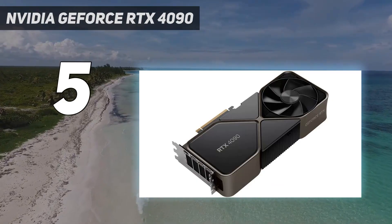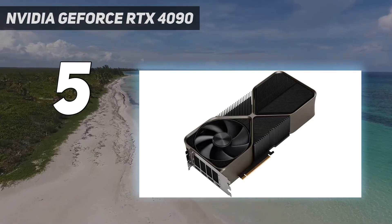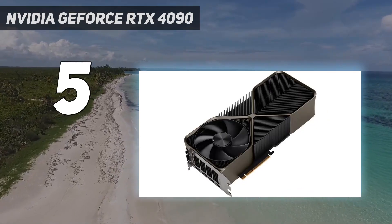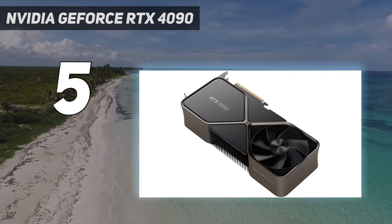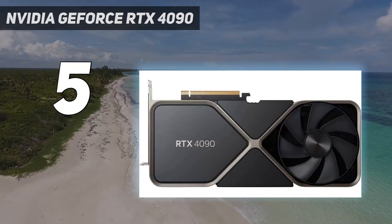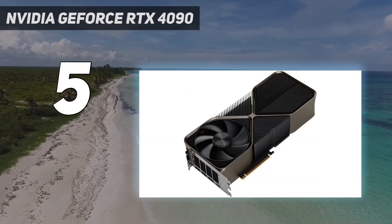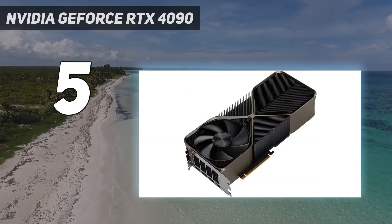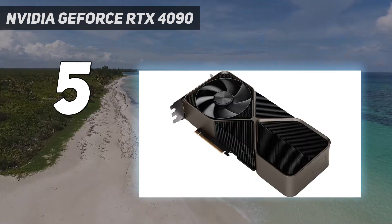In our testing, we found it performed significantly better than the NVIDIA GeForce RTX 3090 with 2-4 times the performance in synthetic benchmarks and up to 100% improved frame rates with some games. What's more, DLSS 3 is a revolution in terms of gaming frame rates, and in games that support it, the RTX 4090 with frame generation turned on will absolutely push even the best gaming monitors to the limit of what they can do.